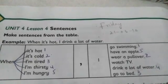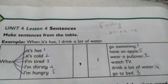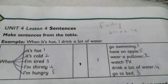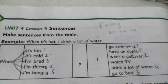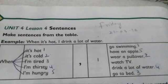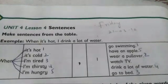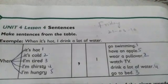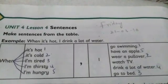When I am thirsty, I drink a lot of water. That's sentence number 4. When I am hungry, I have an apple. We have completed our task.